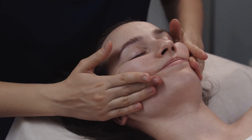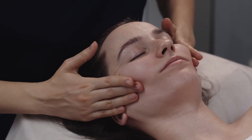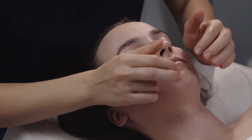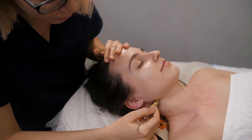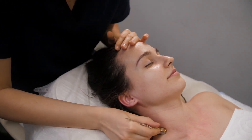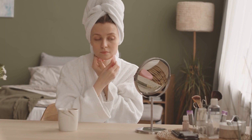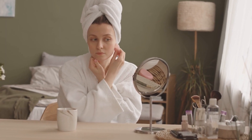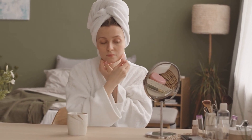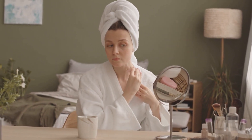Next, use your knuckles to target points around your eyes, focusing on the orbital bone. Pay attention to any tension held in your jaw, using your thumb and index finger to massage from your chin to the back of your jaw. Notice any knots or tightness and breathe through it, allowing the tension to release with each exhale. For a refreshing lift, massage your cheeks upwards from the bottom corner of your mouth to your temples. Repeat this about ten times on each side, then finish with gentle downward strokes for lymphatic drainage.